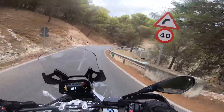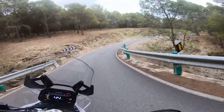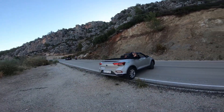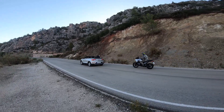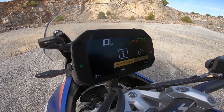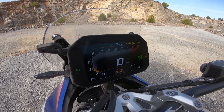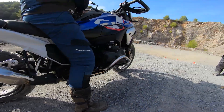Climb onto the well-padded seat. The remote control key stays in your jacket pocket; the button on the right handle brings the GS to life, and the 6.5-inch TFT display flashes briefly. Press start and the boxer shakes as ever, but after a few seconds falls into a pleasant purr. The mode button selects road driving mode, with rain, eco, enduro, and enduro pro also available. You sit upright and comfortably behind the handlebars, quickly shifting through six gears.